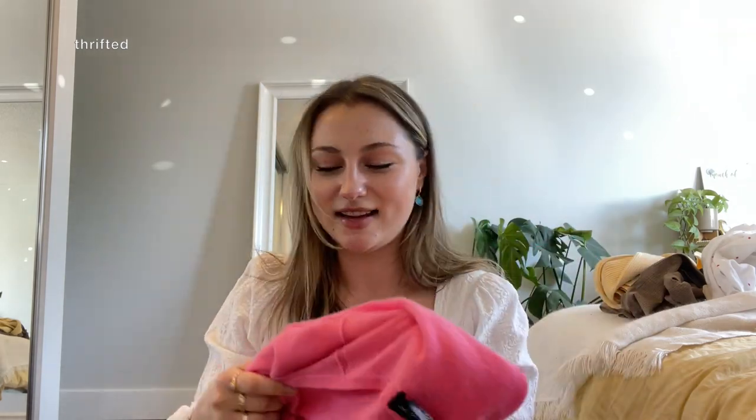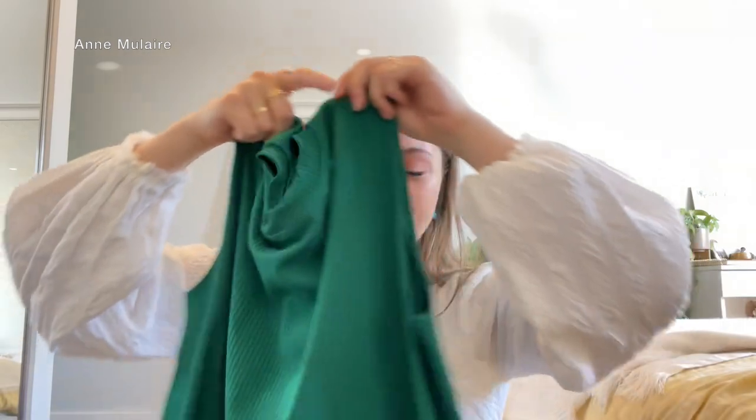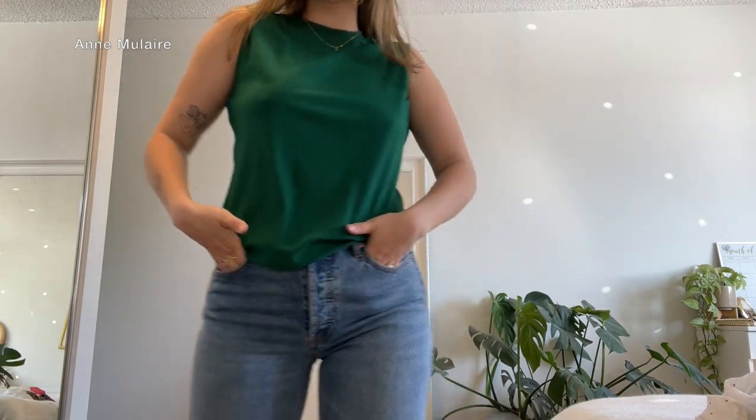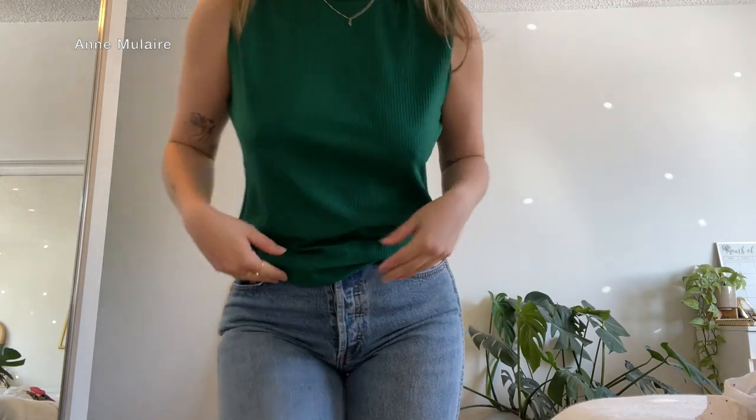I recently got this shirt — it's such a beautiful green color. I just love how loose it is but it's still such good quality. Anne Moulaire really tries — they own their own manufacturer here in Winnipeg so they completely cut out the middleman. They create all of their pieces in-house and it's all made from natural sustainable materials, which is wonderful. You can just feel the quality in it and you can wear this in so many different ways. I really love green right now.